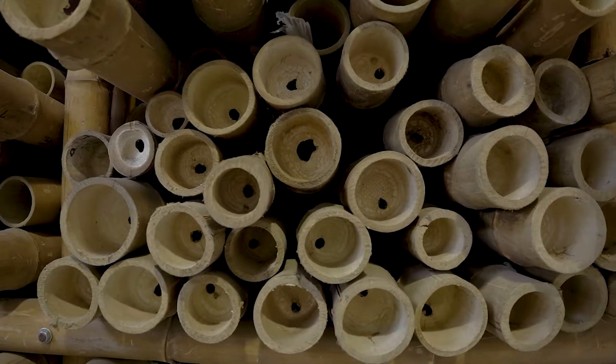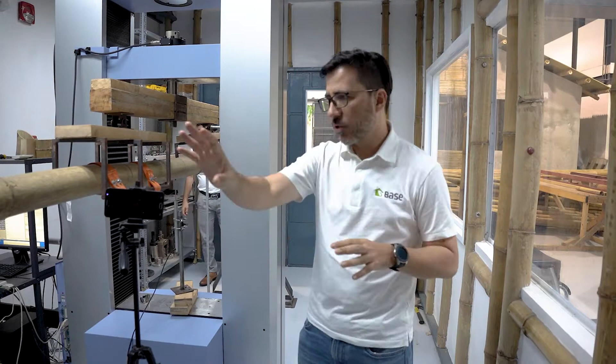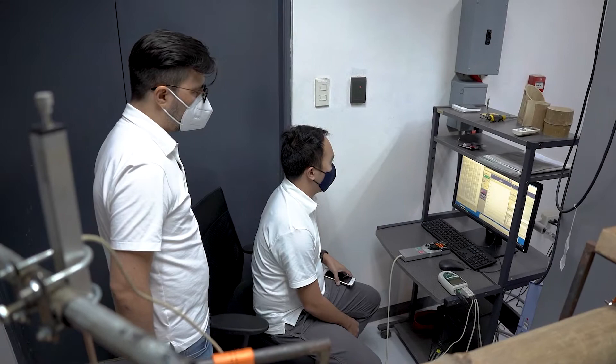When we have a floor, we need to understand the resistance of the beams that support the loads and weights on top of that floor. This bamboo here is being tested by our engineers. This machine is very versatile — it also allows us to test connections and different parts of structures.